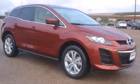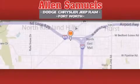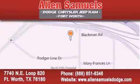Call now to find out how you can own this breathtaking automobile. Allen Samuels Dodge Hyundai is located at 7740 Northeast Loop 820 in Fort Worth. Our goal is to exceed all of your expectations to ensure that you'll return for future visits.